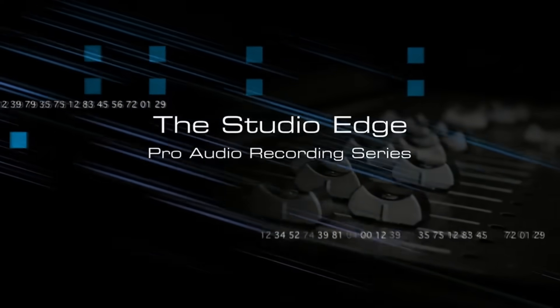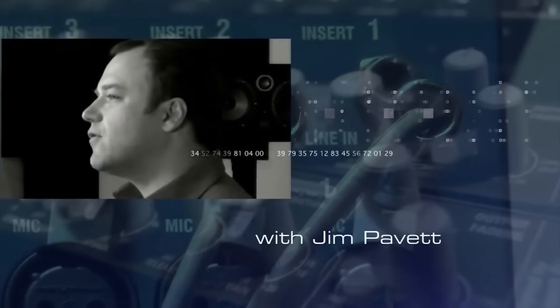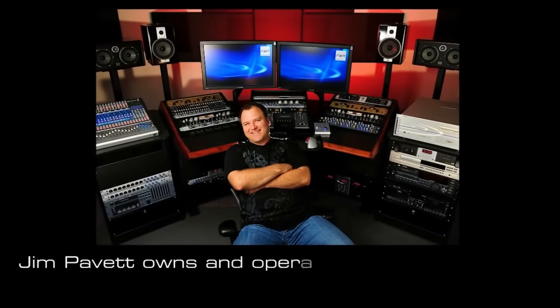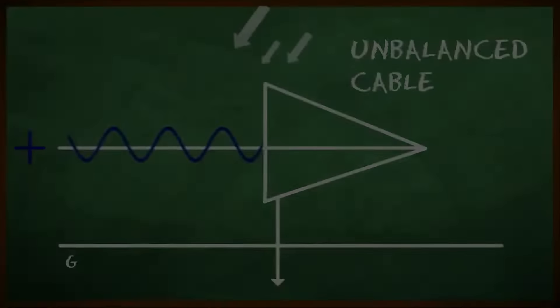Introducing the Studio Edge Pro Audio Recording Series, written by and starring Jim Povetz — a world-class engineer, producer, and drummer with decades of experience. Jim's studio in Arizona features some of the industry's best gear, and through exploring it, will help you unlock its potential.